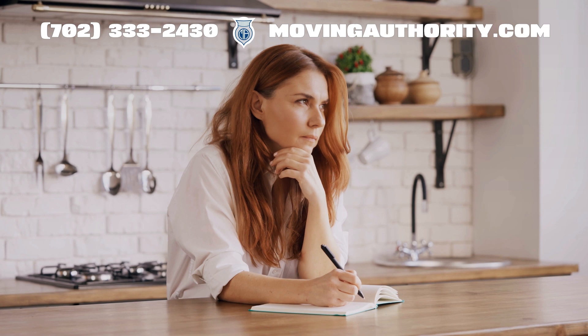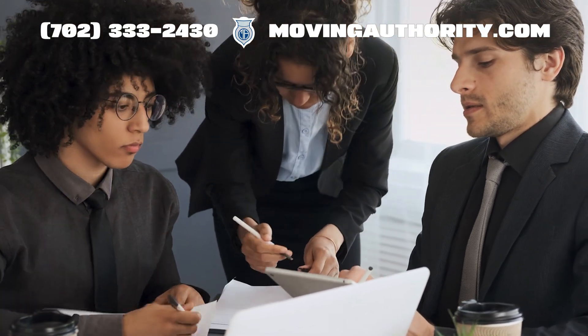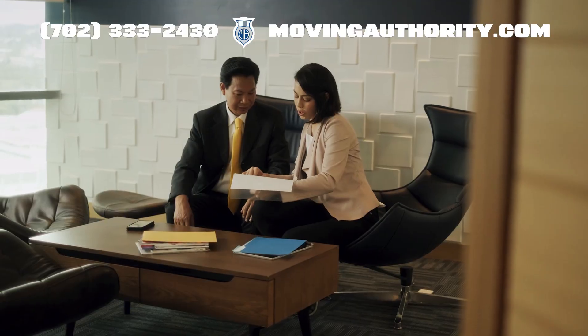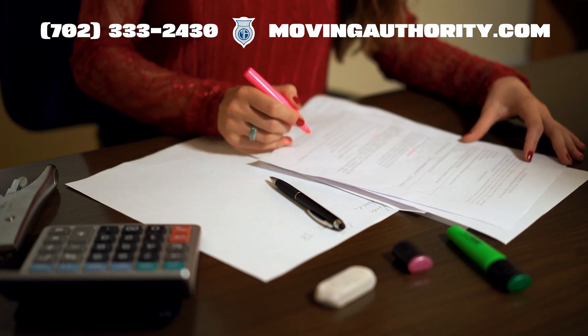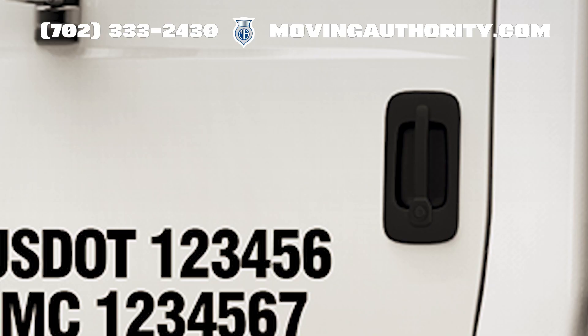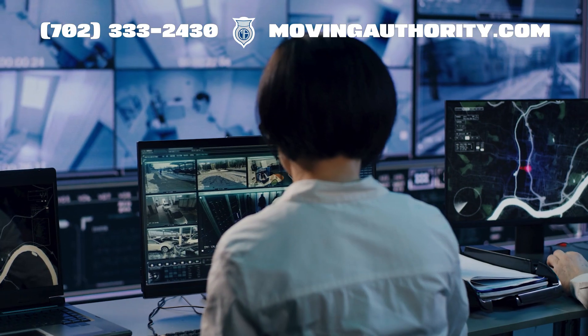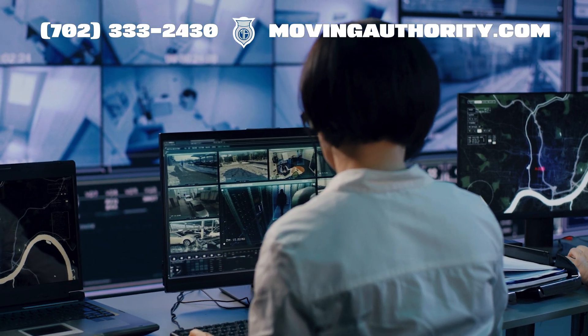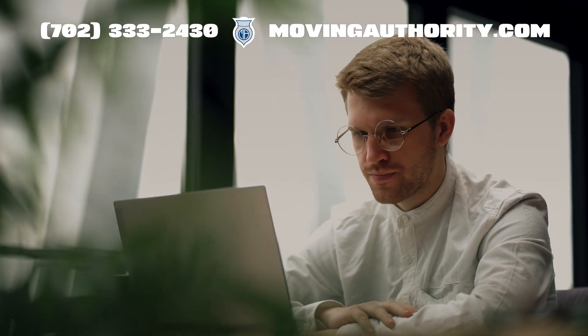Now let us talk about the application process. It might seem daunting, but it is quite manageable if you know what to expect. First, ensure your business is properly set up, whether it is a sole proprietorship or a corporation. Next, you will need a USDOT number, which is like your business's unique ID for all vehicles. This is a must-have before you can even think about an MC number.